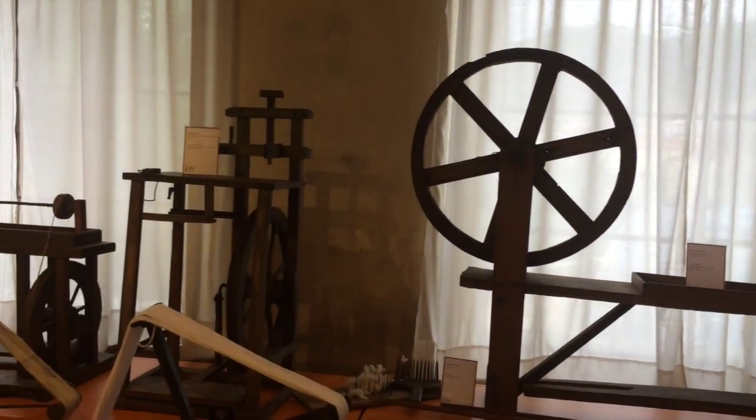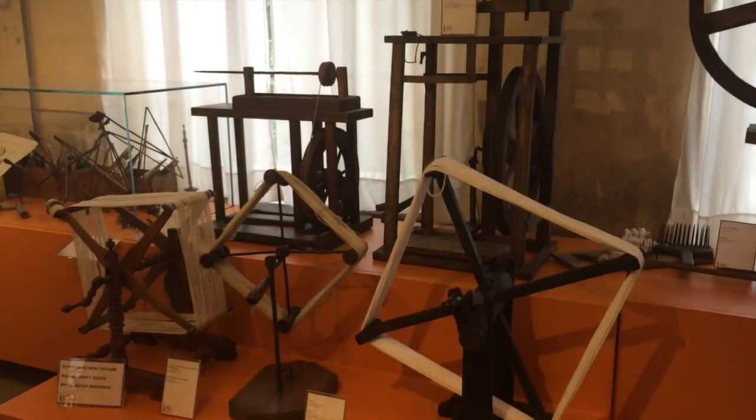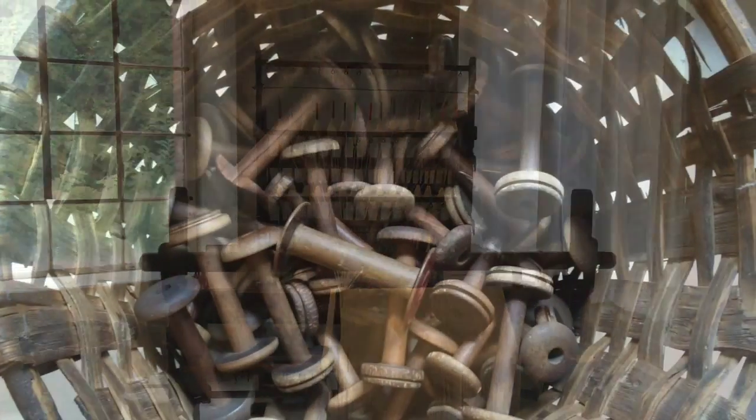The first part of the museum displays the tools associated with the processing steps related to the artisan tradition, departing from the shearing of the sheep, the wool carding, and spinning up to the large looms. The explanation of this development in medieval times can be found in some characteristics of the territory.